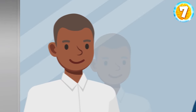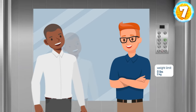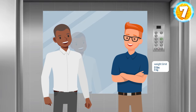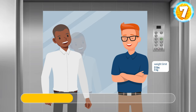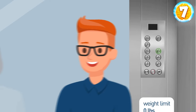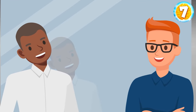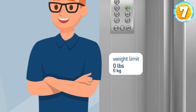Brandon and Mr. Green entered an elevator to get to the final step of the interview. Brandon spotted three odd things about this elevator right away. The eighth floor is missing. The mirror reflects Brandon but doesn't reflect Mr. Green. And the sign says this elevator's weight limit is zero pounds.